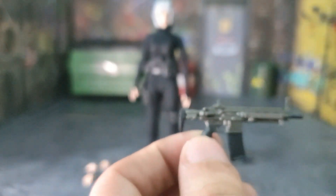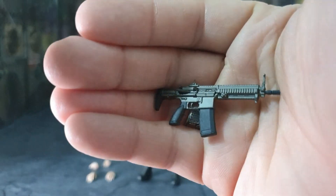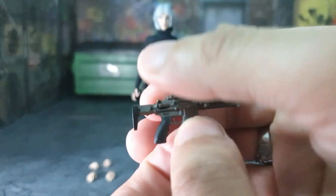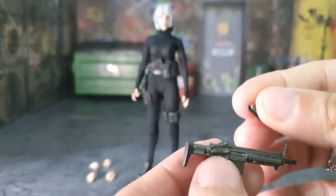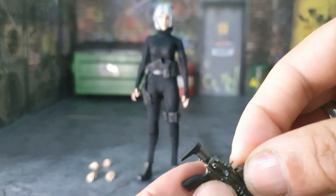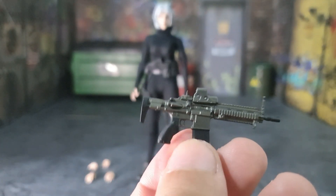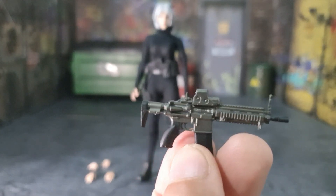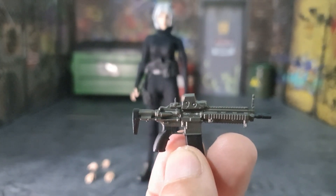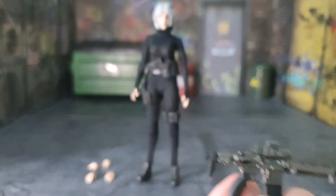You also get the HK416 AR. Again, none of the magazines are removable, the stock doesn't move, nothing too exciting there. But the cool thing is you do get the red dot sight and you can actually snap it right on top — and voilà, you now have an HK416 with a red dot sight. Nicely detailed.